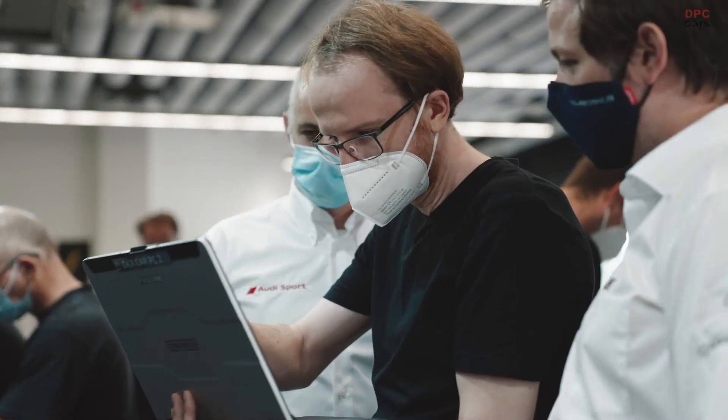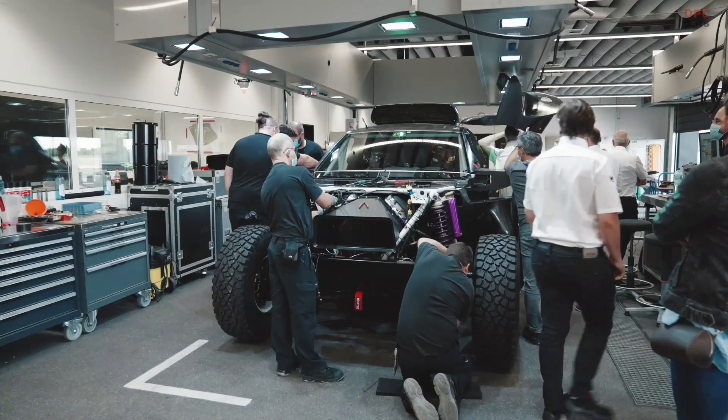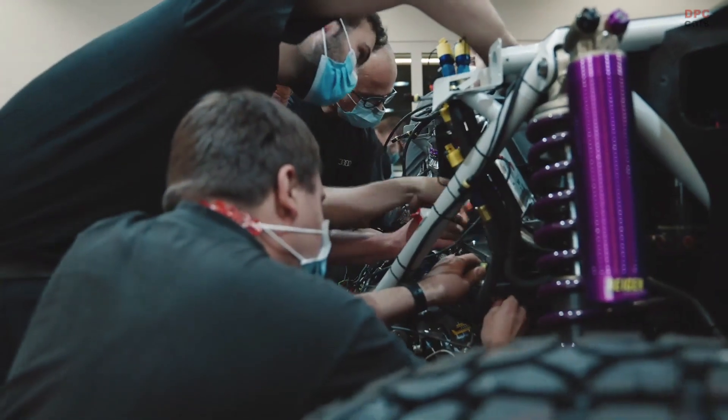All our departments are involved — from the aero development, the chassis, suspension, engine, the electric department, our MGU, battery development. Basically the whole crew from the whole Audi Sport, everybody is involved in the complete design process.